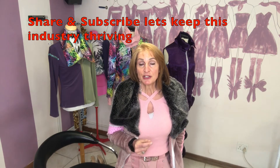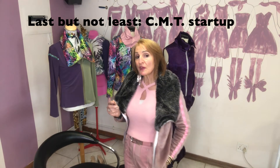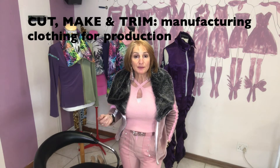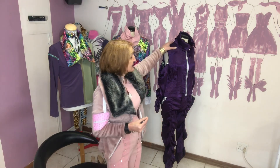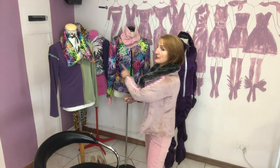Number eight would be CMT — Cut, Make, and Trim. What about offering CMT services to make smaller units for people who have their own online shops but are struggling to find manufacturers? You could offer to make garments for them — for example, something like a little jacket with pants and a sweat top, a mix-and-match coordinating mini collection.